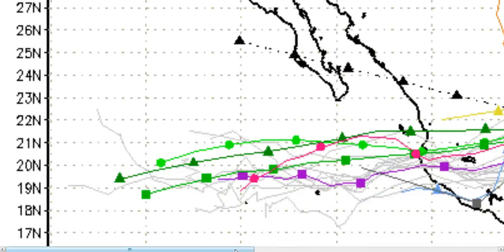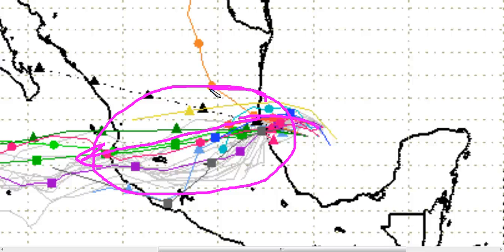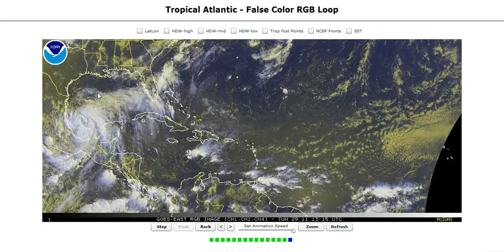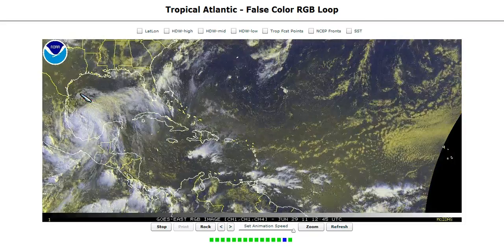Here are the models. Here is the NHC forecast taking it right in the middle of the model pack, right south of Tampico in here. The ECMWF — the European — last night kept insisting that it comes a little bit further north, north of Tampico. I don't think I believe that. I'd go with the rest of the models coming in just south of the city, moving west-southwest across the entire country, hopefully bringing a nice large swath of rainfall over the central part of the country. The system is very broad, monsoonal in nature in its formation, which is also what has caused it to develop slowly and why it won't bomb out very fast right before landfall.